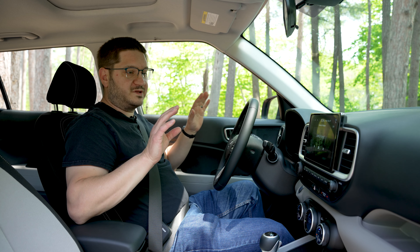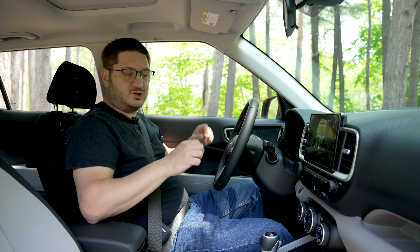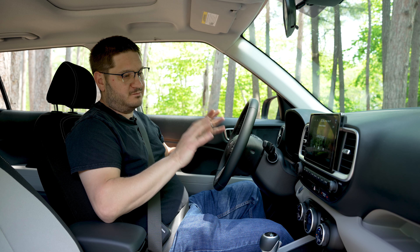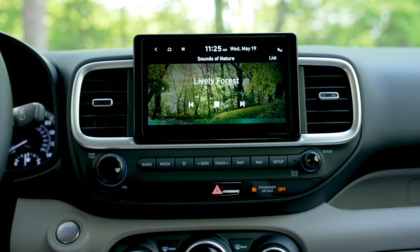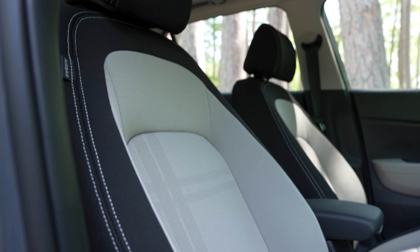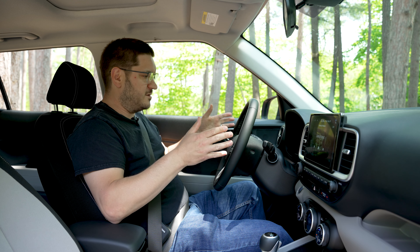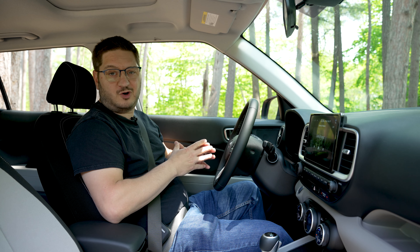But once you've settled in, the features that the Venue carries are actually pretty big. Despite this vehicle's extremely reasonable price — this SEL has a sticker of only $23,000 — it comes with a lot of features you'd only find in vehicles that cost much more, like an 8-inch infotainment system with Android Auto and Apple CarPlay, fully automatic climate control, heated seats, multiple drive modes, and safety systems like automatic lane centering, blind spot awareness, and rear cross-traffic alert.